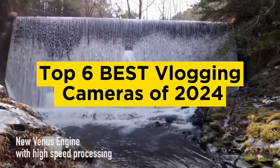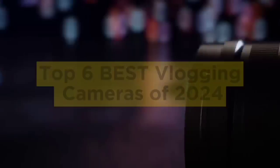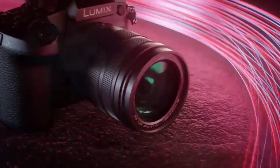Top 6 Best Vlogging Cameras of 2024. Hello guys, today in this video we are going to help you find out the best vlogging cameras on the market.